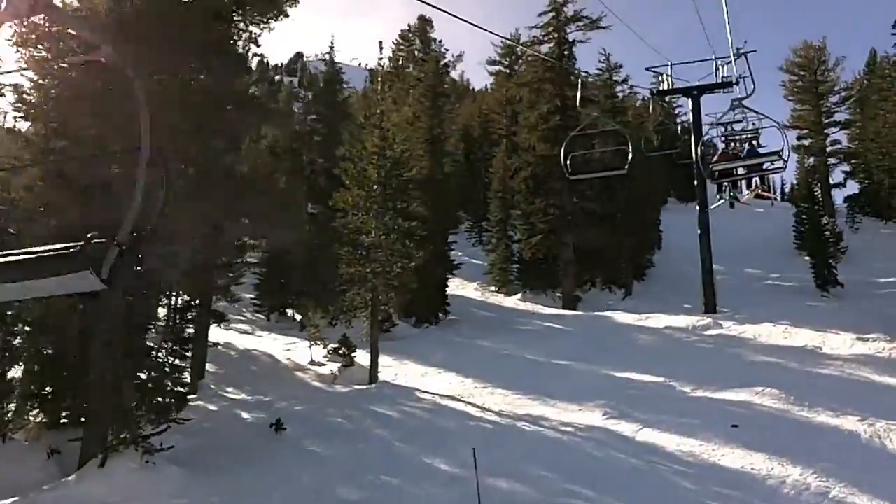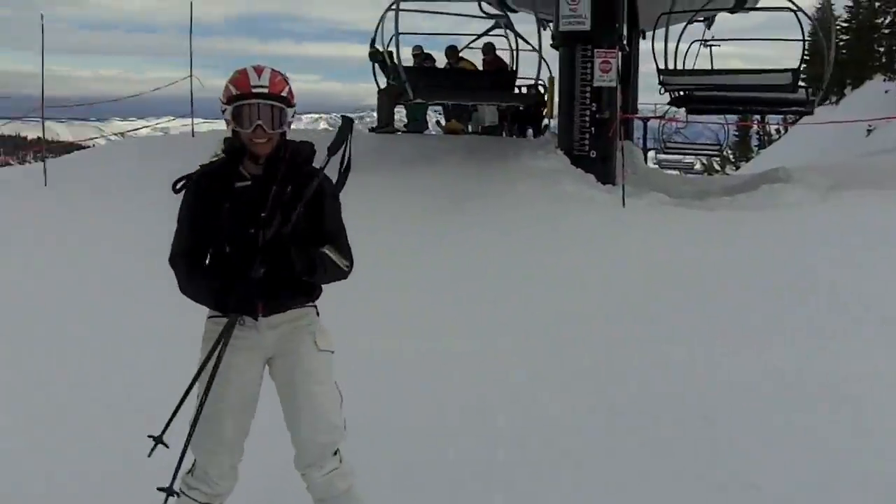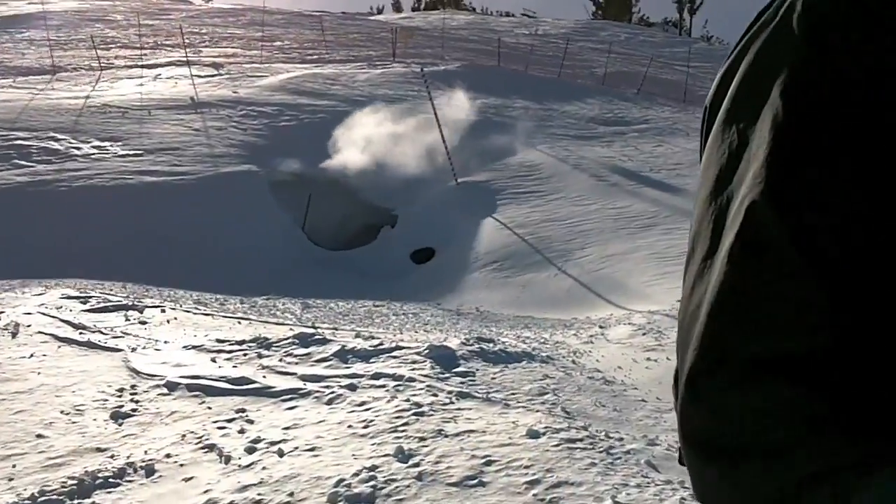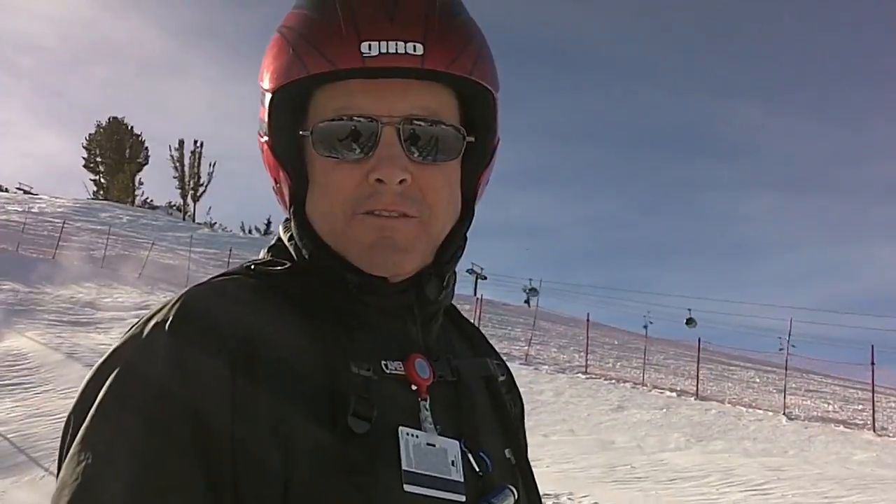Mammoth Mountain Main Lodge — 45 degrees, bluebird sky. The famous fumarole at Mammoth is a volcanic vent, it's a steam vent.